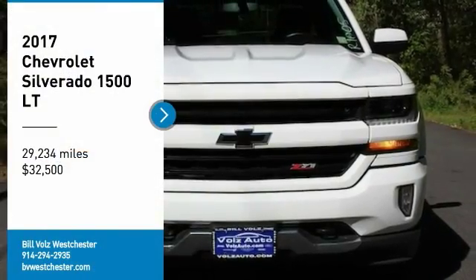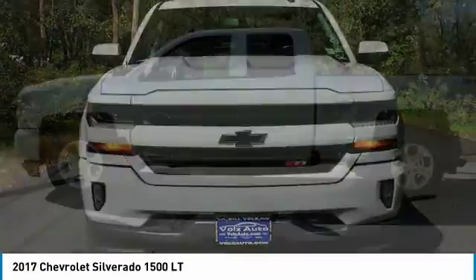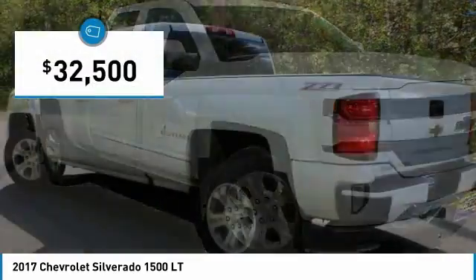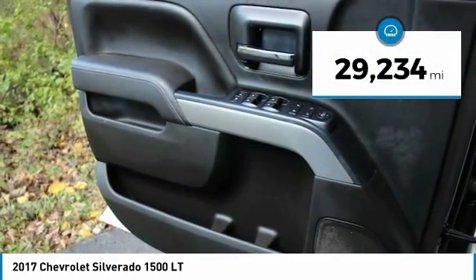Come test drive the 2017 Silverado 1500. The Chevy Silverado 1500 has the lowest cost of ownership of any full-size pickup and is priced below $35,000. This vehicle has less than 30,000 miles.